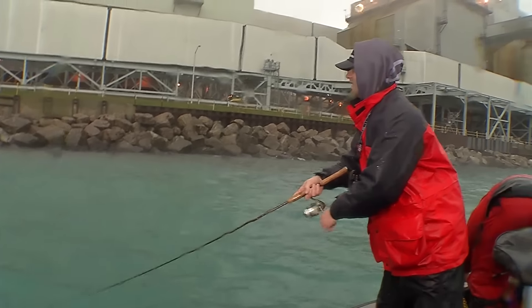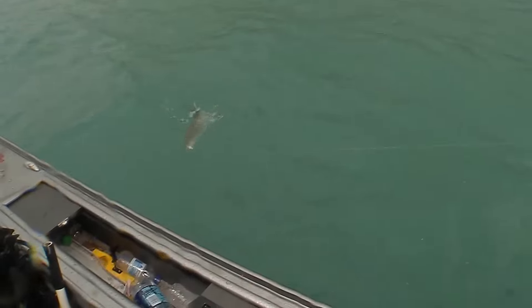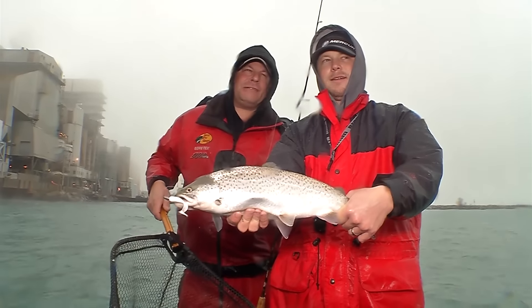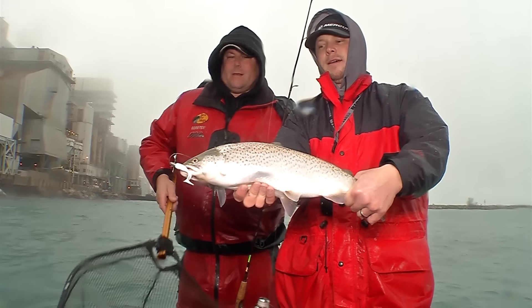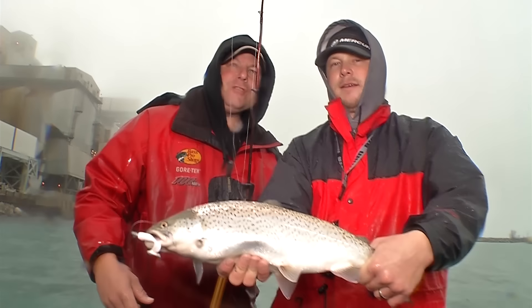Here comes Jordan again — that Kalen's grub is doing the trick, folks. Those fish just battle you to the bitter end, and on the walleye gear they are fun. Good job, guys! Now point that Kalen's grub right in the mouth of that fish.